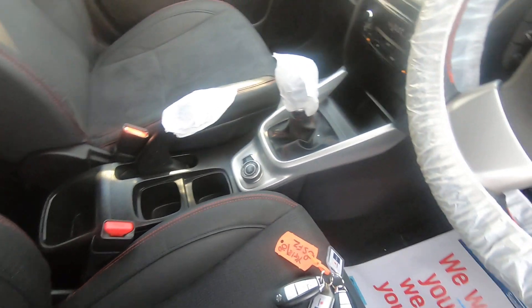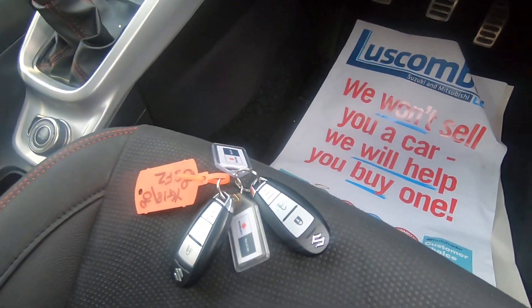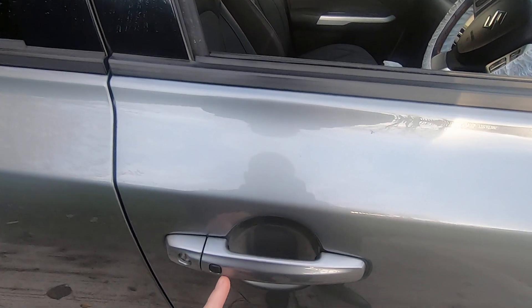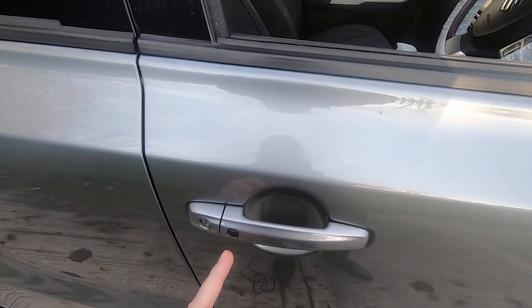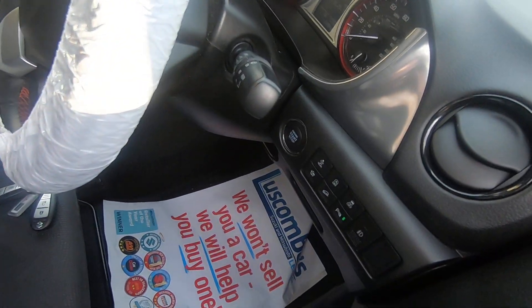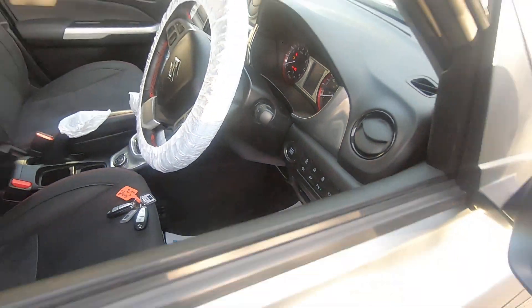One of the big things with the Vitara S as well is it comes with keyless entry, so all you would need to do is just push that button there to lock and unlock the car once you've got the keys in your pocket, and just push that button there to start the car — makes it really easy.